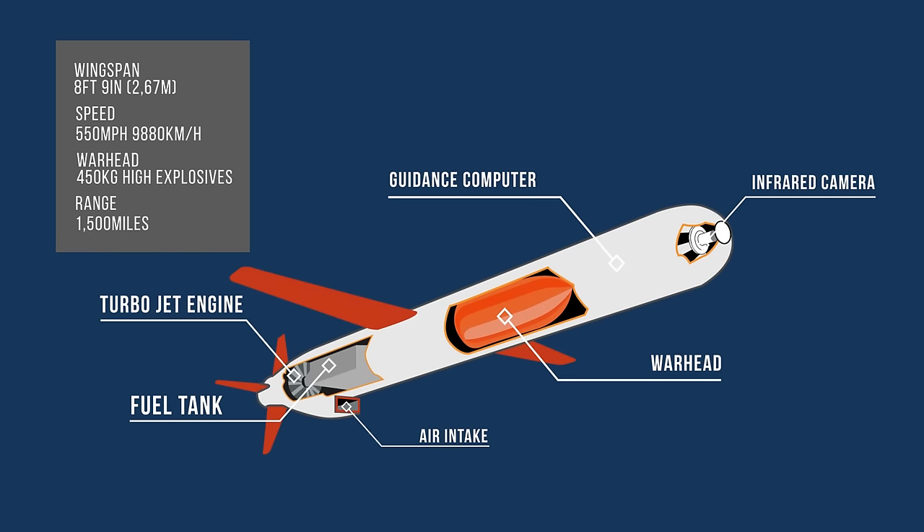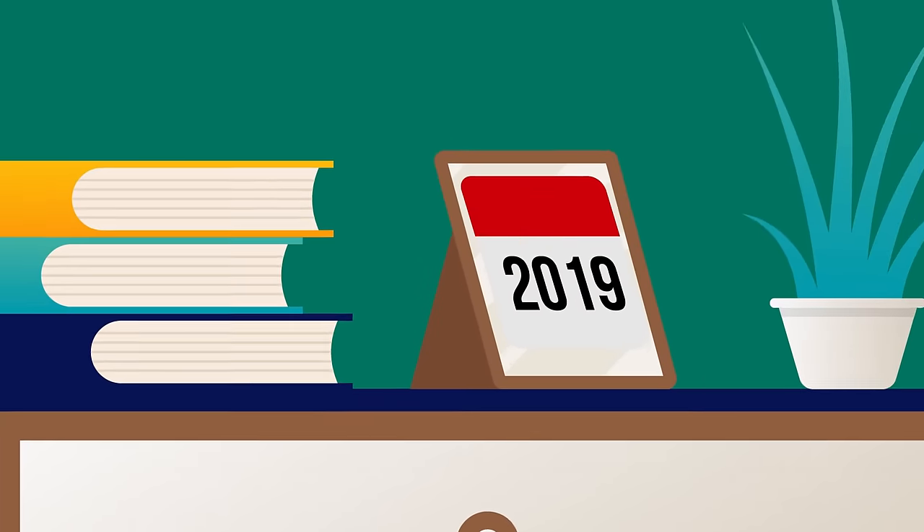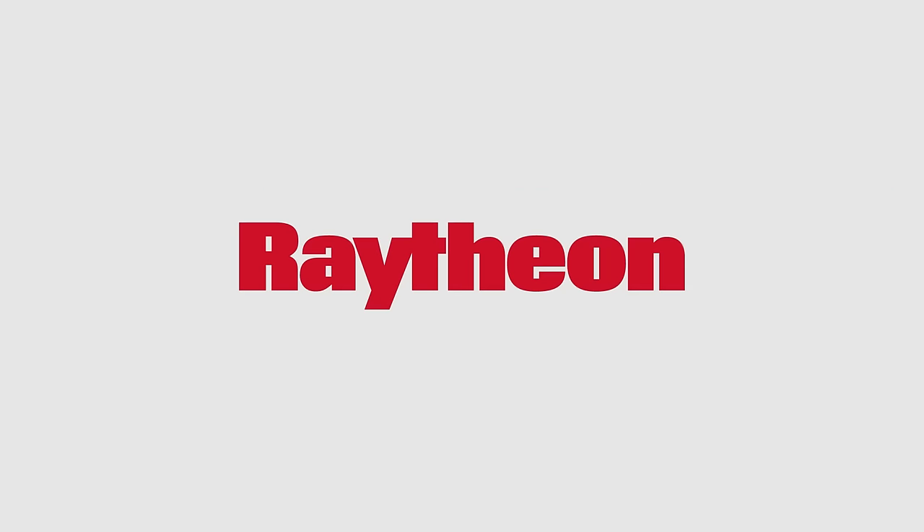At least six variants and multiple upgraded versions have been introduced since then, including air, sub- and ground-launched variants, and conventional and nuclear-armed ones. As of 2019, only non-nuclear, sea-launched variants assembled by Raytheon are currently in service.